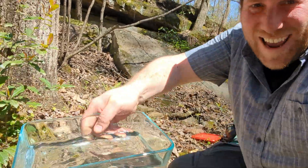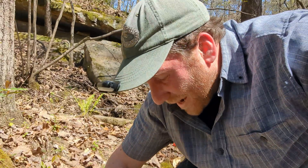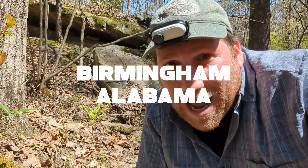Check out the first find of the day — the size of this seal salamander. This is amazing. I'm so excited to show you a bunch of stuff. Welcome to Birmingham, Alabama.